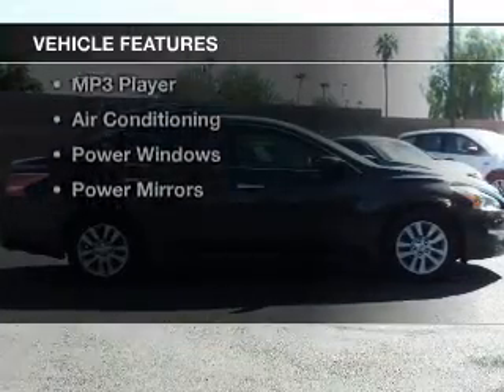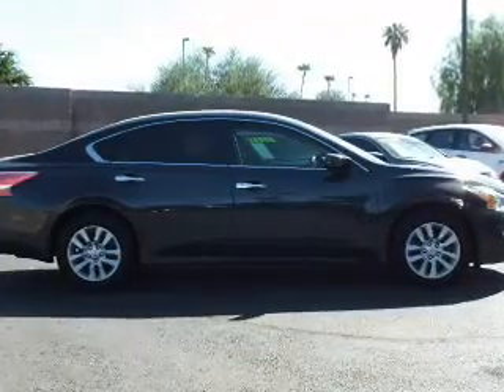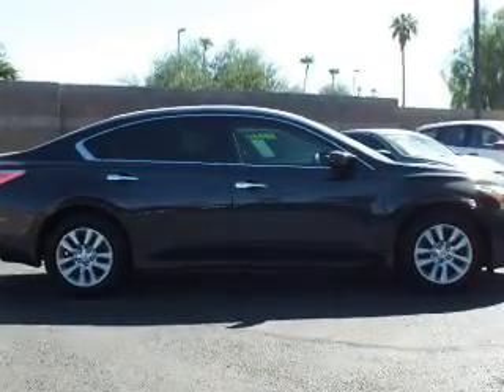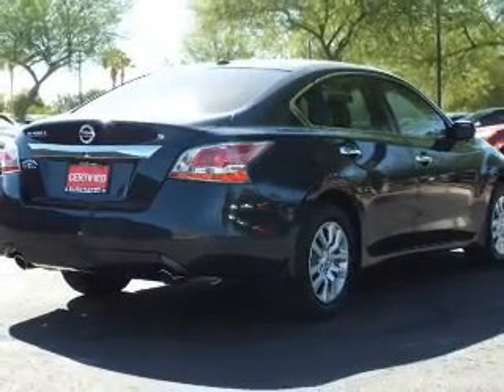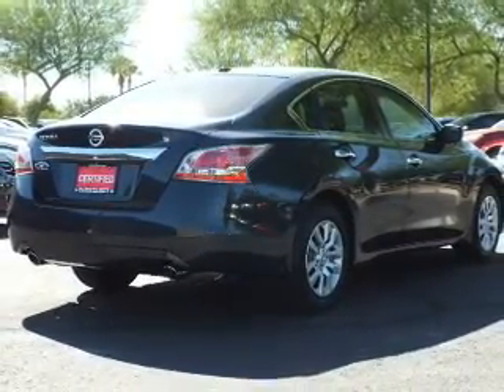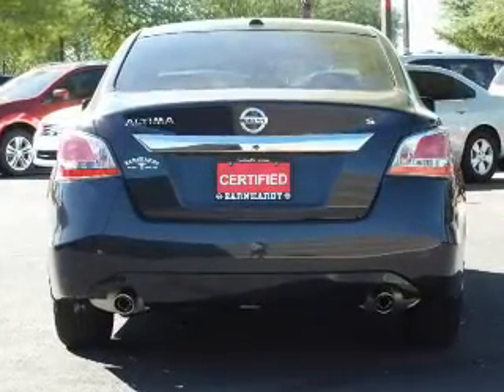The features include Bluetooth connectivity, steering wheel controls, an adjustable tilt steering wheel, an alarm system, keyless entry, a trip computer, an MP3 player, air conditioning, power windows, and power mirrors.